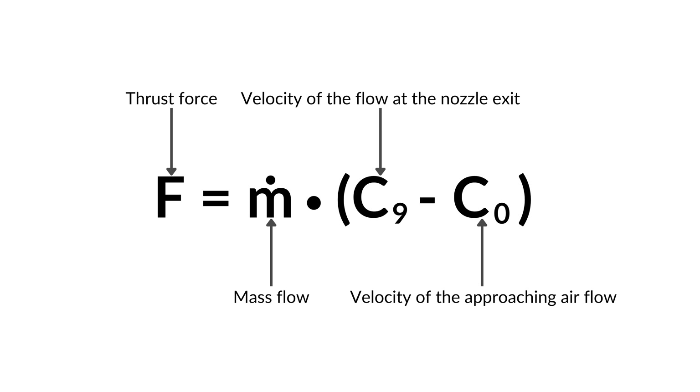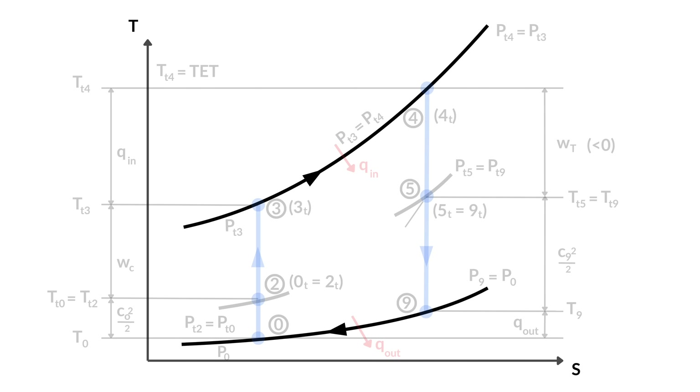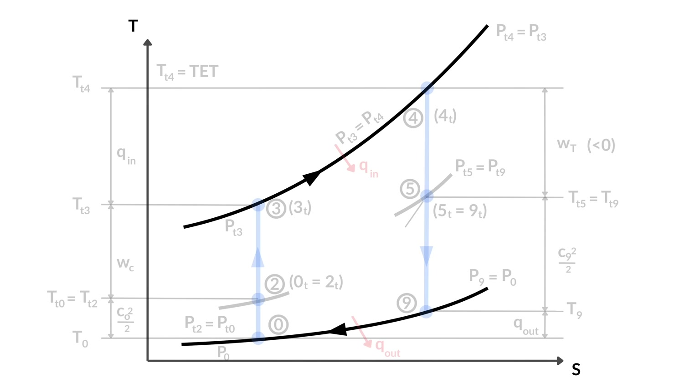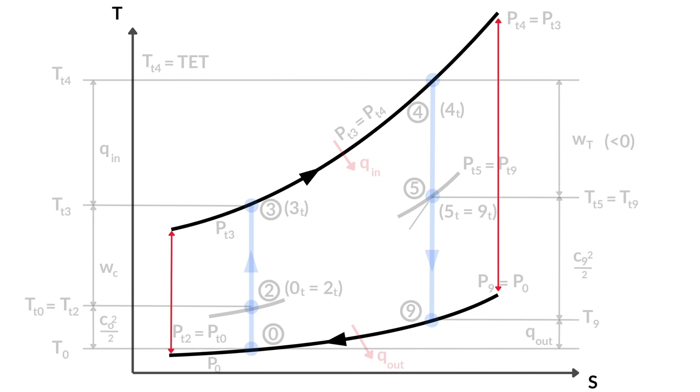What we can take away from that equation is that in order to maintain thrust, the exit velocity must always be higher than the intake velocity. Looking back at the Brayton cycle, we can see two long curved lines — those lines are isobars and represent lines of constant pressure within the diagram. What is super important to know about those isobars is that they have the natural characteristic that they diverge from each other, which you can spot because the distance between both at the beginning and at the ending are different.